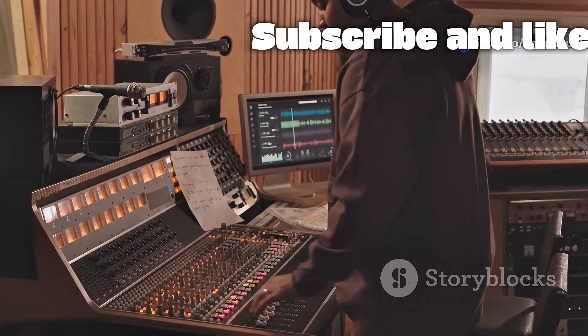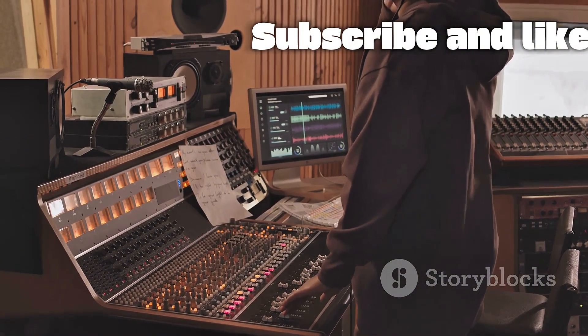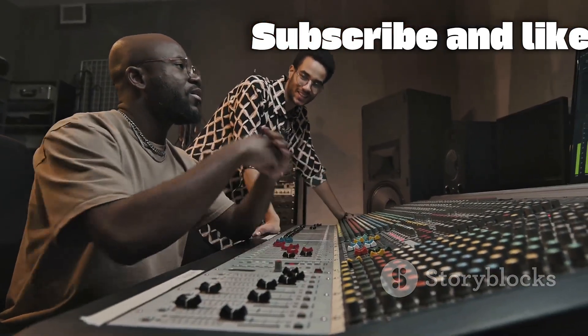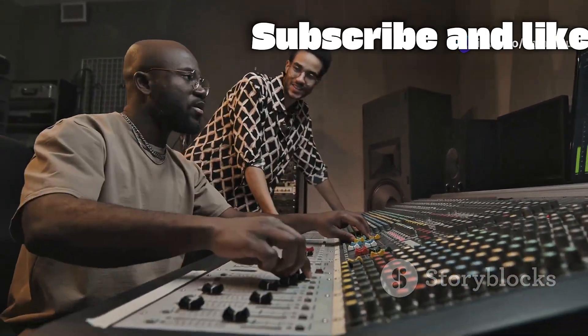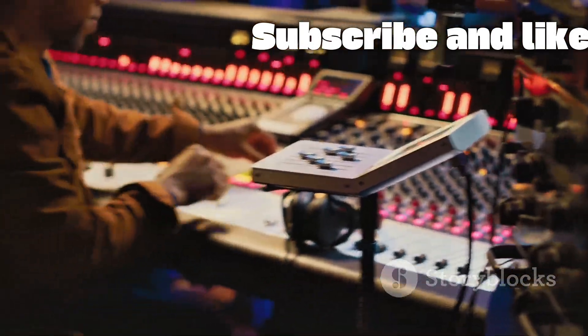This freedom is crucial for achieving a mix that translates well across various listening environments, from headphones to car stereos. Ultimately, the engineer's goal is to create a seamless audio experience where the technology disappears, leaving only the music. They are part sonic scientist, part artist, and part problem solver.